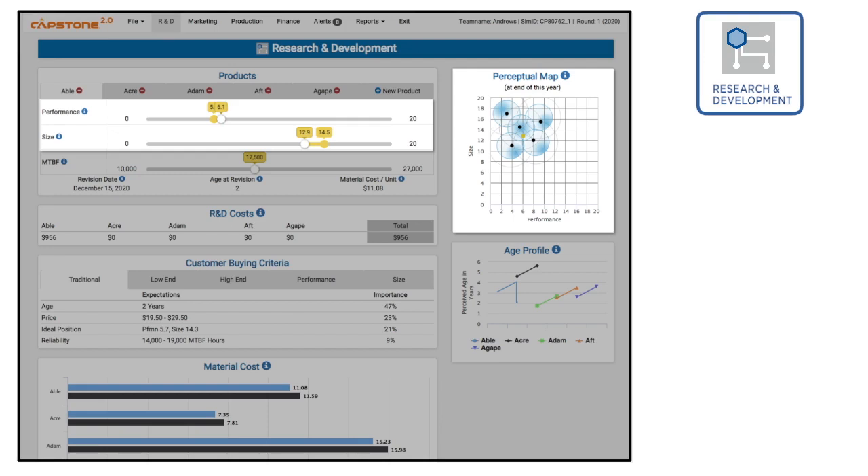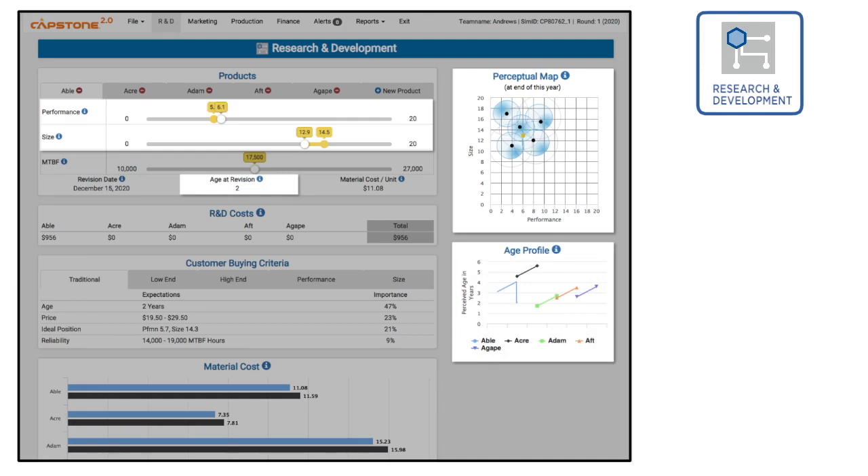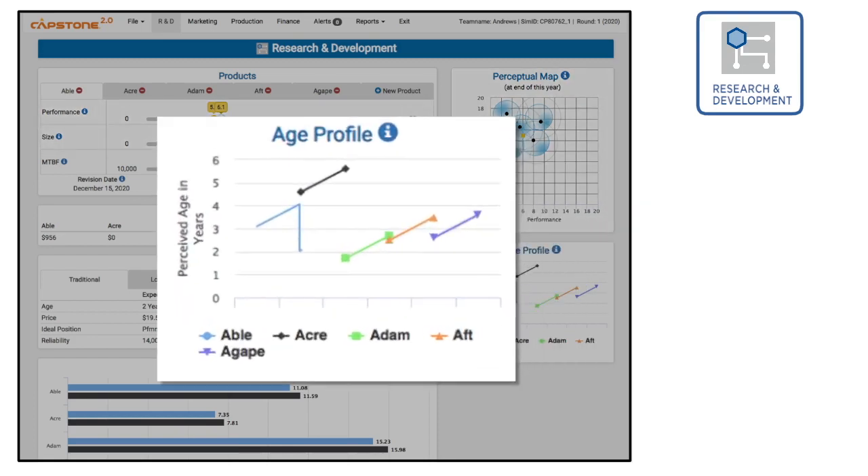When products are repositioned, customers adjust their perception of the product's age — they mentally cut it in half because they perceive the product as newer. This is displayed on the age profile chart. If a product has an age of four years just before a revision, customers will perceive it to be two years old just after. Products that were just invented have an age of zero.